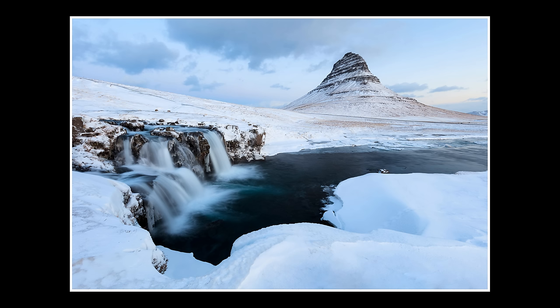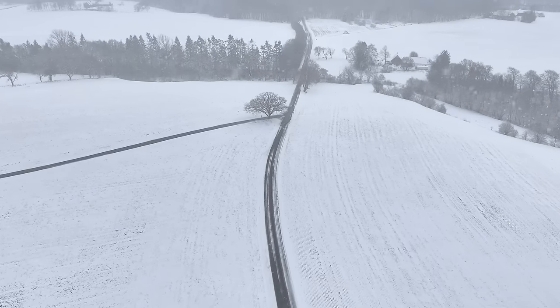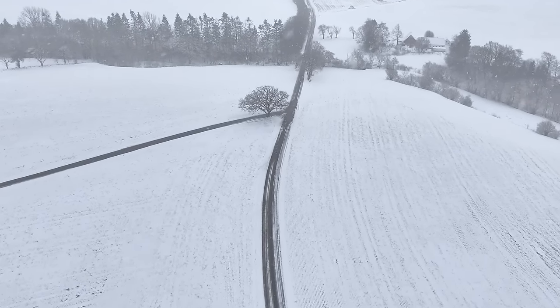Lesson number 3 is to embrace minimalism. Snow helps simplify landscapes, no matter if you photograph big vistas, buildings, lone trees, or horses galloping through the snow. This next sequence is especially cool and I captured one of my favorite photos from this winter.